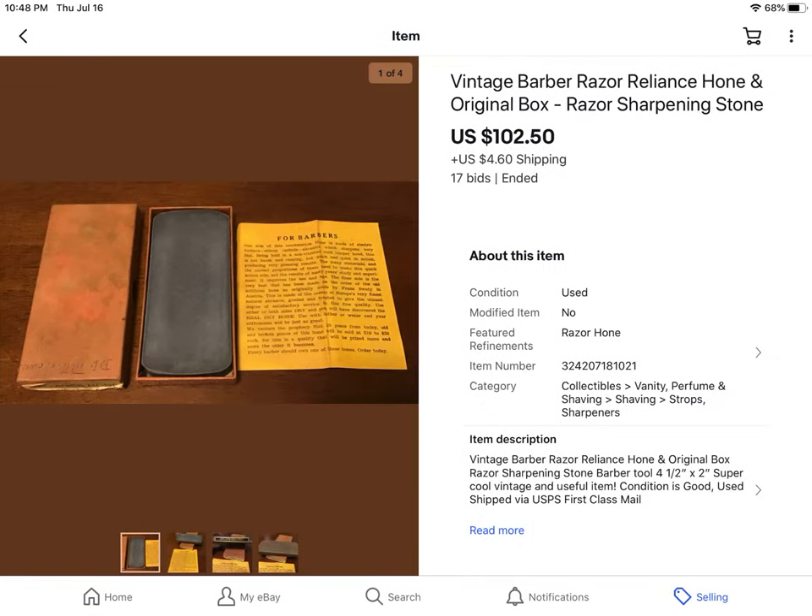I put a video out for this — go watch it! It was an auction gone wild. I paid $5 for this at an estate sale because nobody else wanted it, and it jumped from $33 to $102.50 during the auction. I was able to capture the last 45 seconds of this auction, which was really fun. It was a barber razor sharpening stone by Reliance, and it had the original paperwork with it, so that made it more valuable.